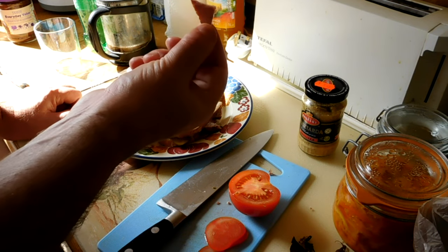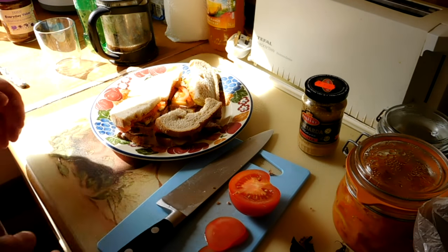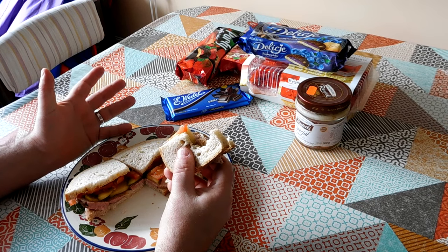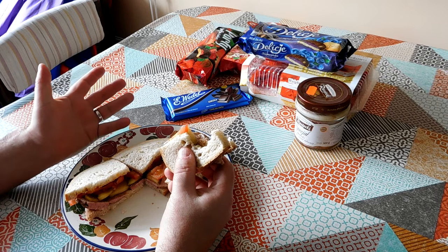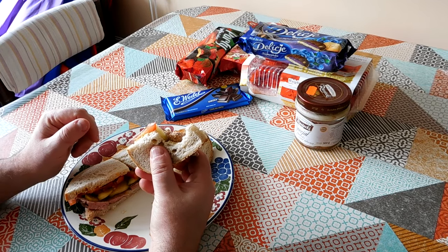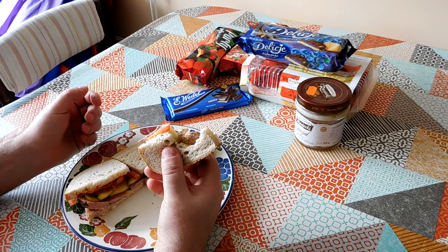Oh, that sausage is so good. So smoky, really, really tasty. I think it's actually on balance a really good thing for me to have Polish shops available to me. I probably would never have tried this sausage, this bread, these foods without going to Poland, but here they are available on my doorstep. So I think that's a good thing.